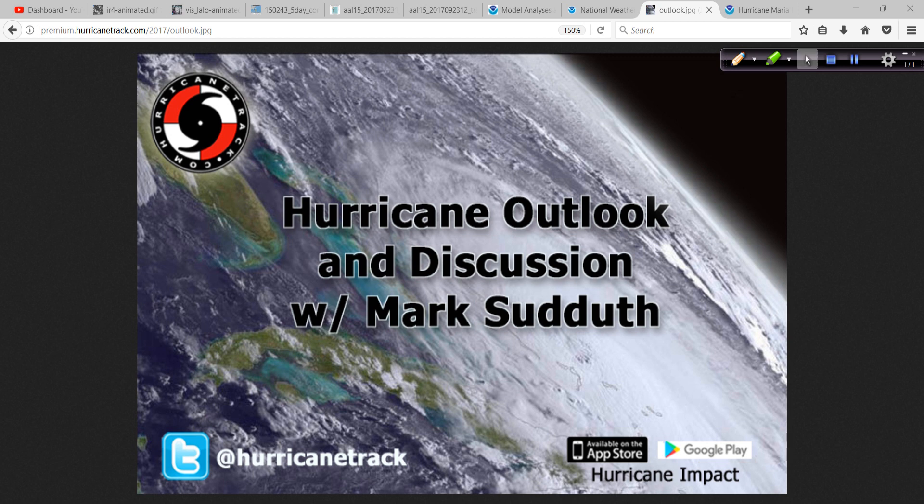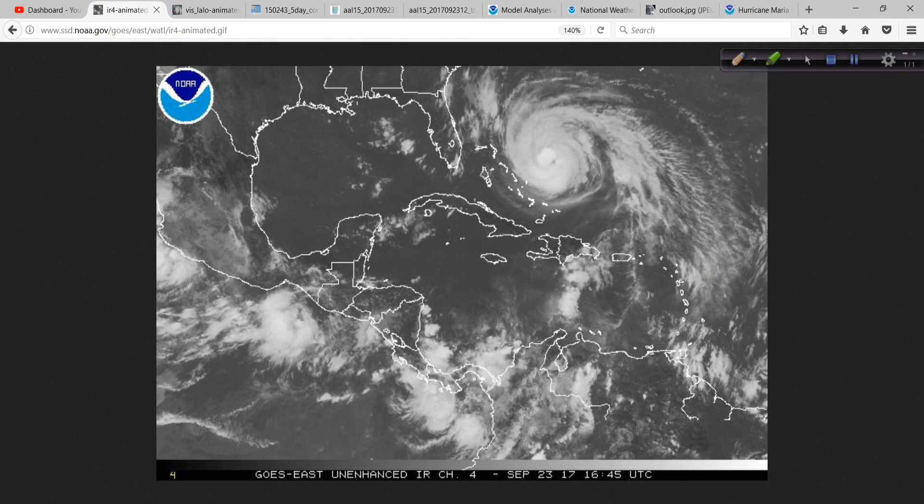Good afternoon. Mark Sutt of Hurricanetrack.com here with your Hurricane Outlook and discussion focusing on Hurricane Maria. The 5 o'clock advisory package has just come out. We're going to read that in just a moment. First, let's begin with a satellite inspection.